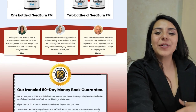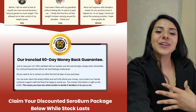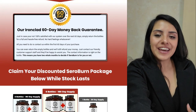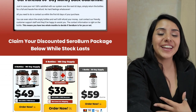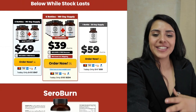Seroburn's ingredients are what make the product special. One of the main ones is nettle leaf, which helps promote serotonin production and also has anti-inflammatory properties. Another important ingredient is green tea extract, which is known to increase fat oxidation and accelerate energy expenditure. In other words, your body will burn more calories, even when you are not exercising.